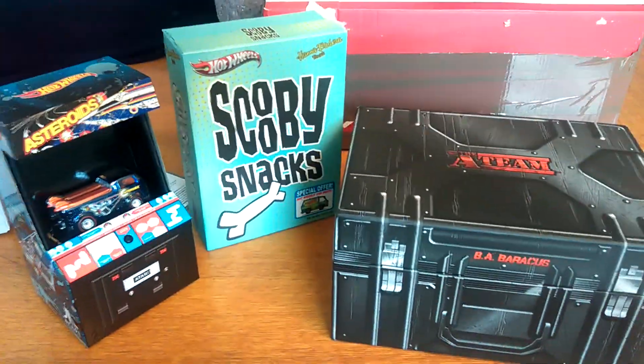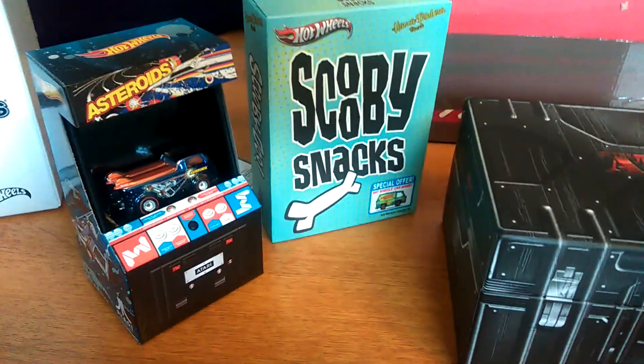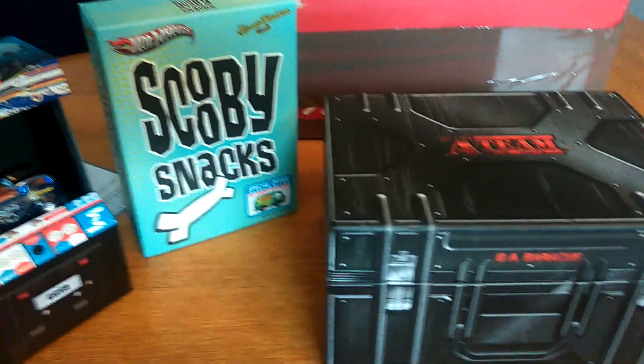Right guys, so those were my Comic Con exclusives. They will be going back in the box and kept safe. Take care, thanks for watching. See you next time. Bye.